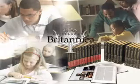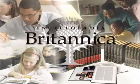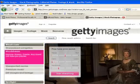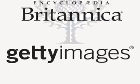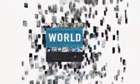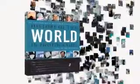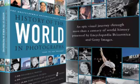Since 1768, Encyclopedia Britannica has been a worldwide leader in reference, education, and learning. Getty Images is the largest photographic collection in the world. Together, these two powerhouses have created an exciting new reference tool that's engaging, entertaining, and indispensable — the history of the world as you've never experienced it before, until now.